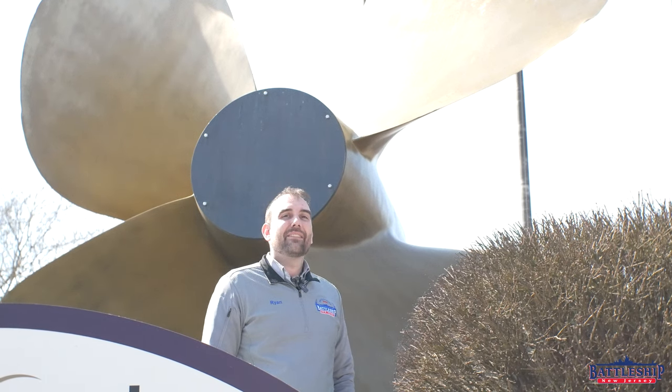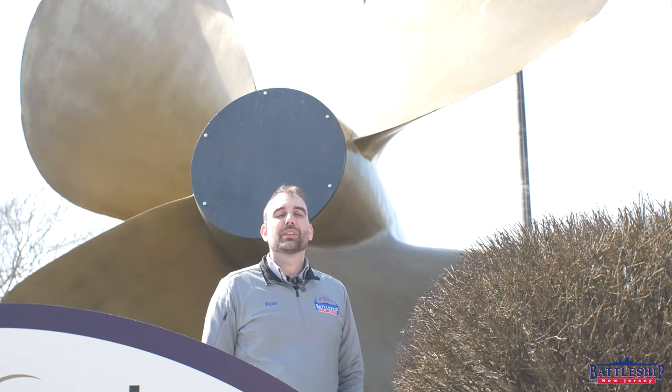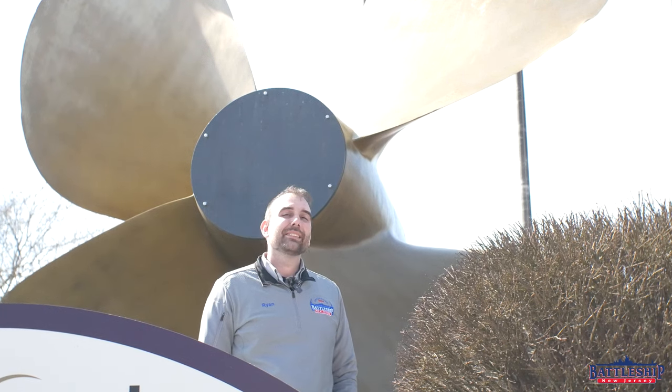If you want to be among the first people to see the cavitation damage on Battleship New Jersey's propellers — the ones that are still on the ship — check the link in the description below where we're selling tickets to tour the ship while she's in dry dock, weekends in April and May.